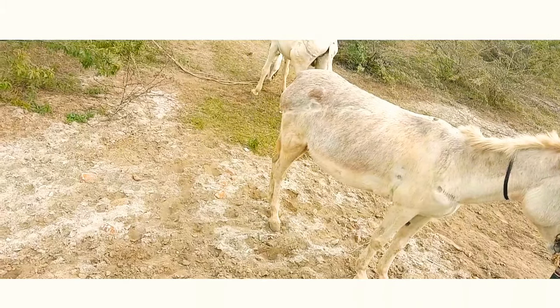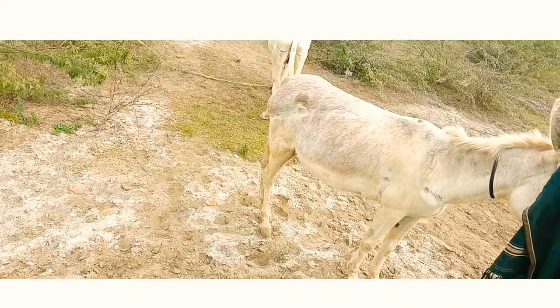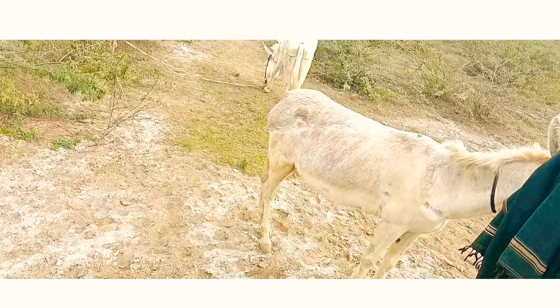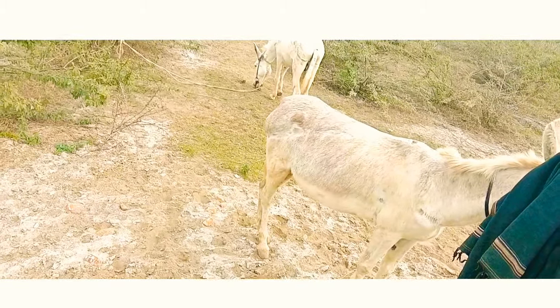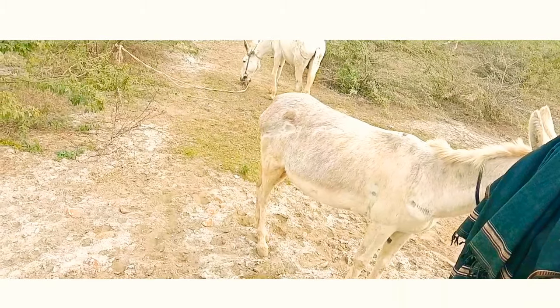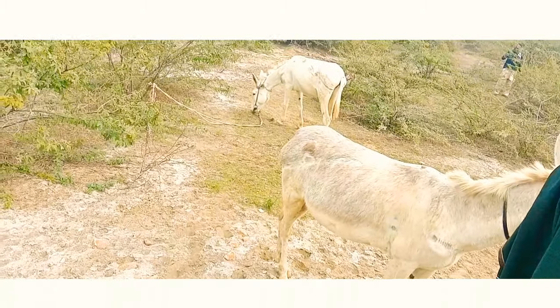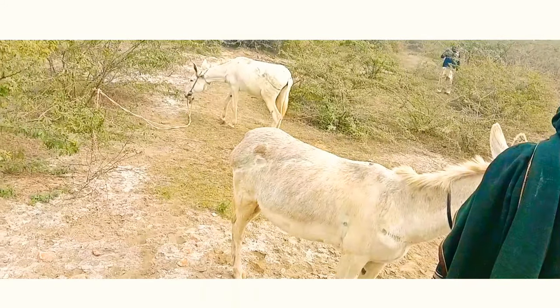This time is afternoon time and these animals are standing in between village trees and field. Here there is low grass, but the animals are standing here searching for their grass food.